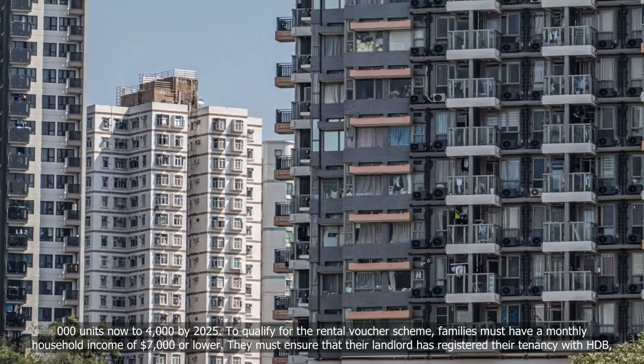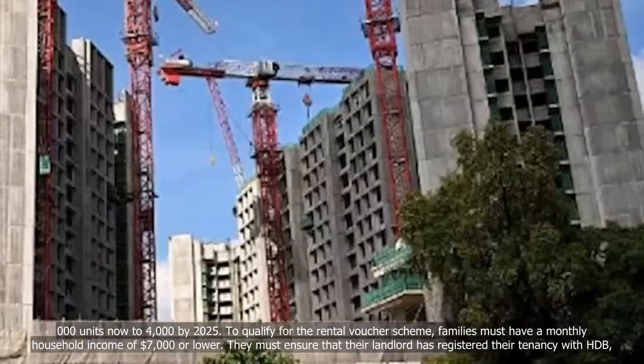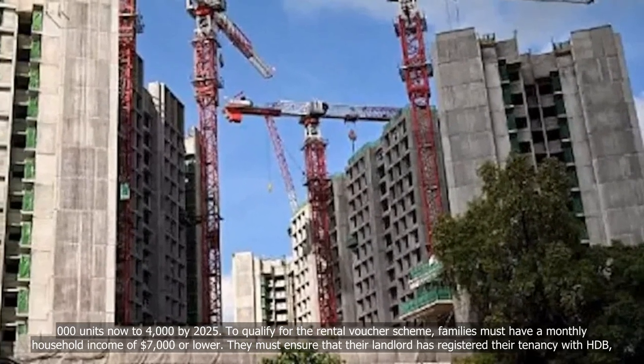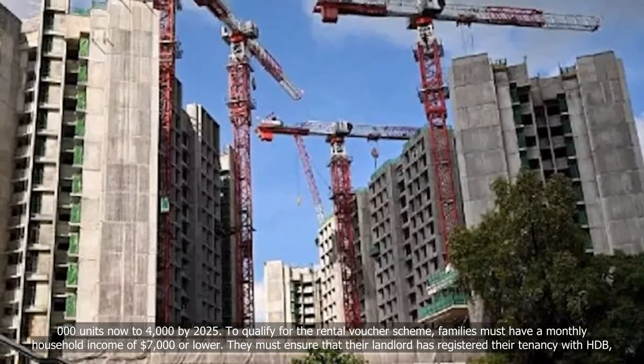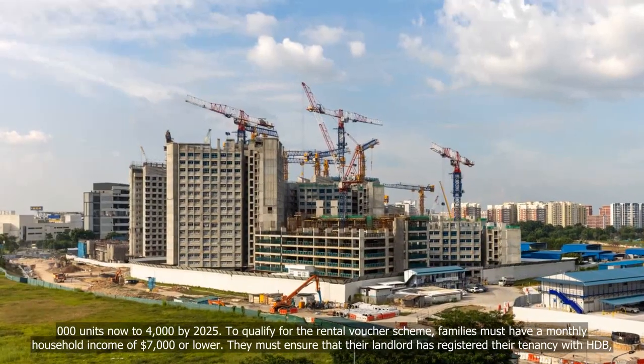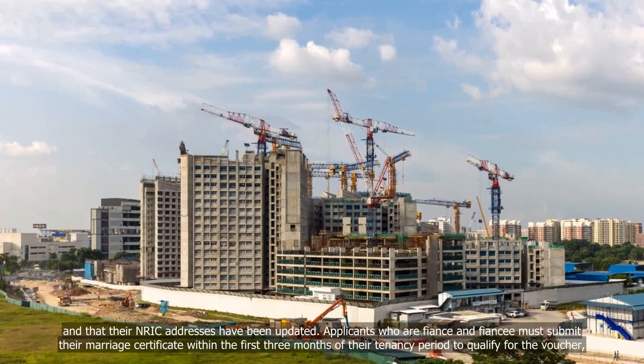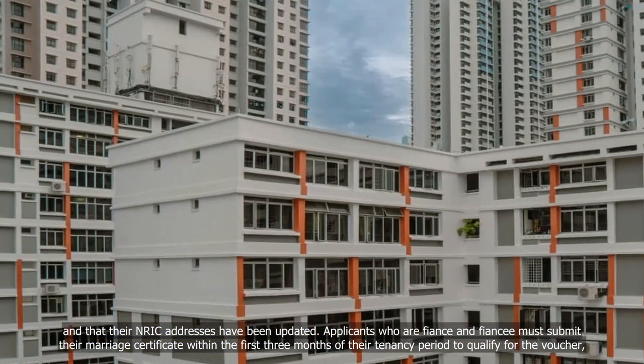To qualify for the Rental Voucher Scheme, families must have a monthly household income of $7,000 or lower. They must also ensure that their landlord has registered their tenancy with HDB and that their NRIC addresses have been updated.